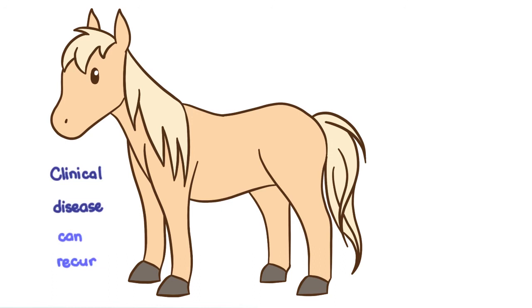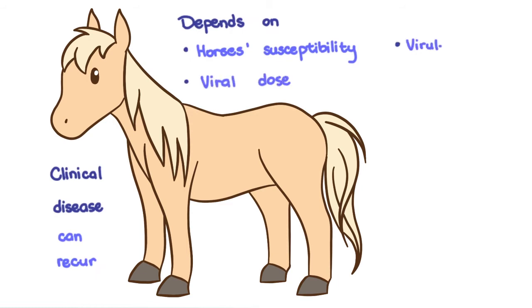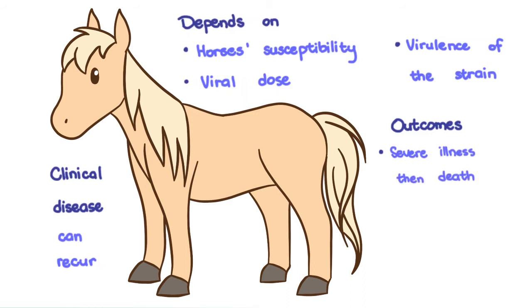The disease doesn't present the same way in all horses — it depends on the horse's susceptibility, the viral dose, and the virulence of the virus strain. Some horses are unable to control the initial viral infection and become acutely and severely ill and die. Some may get sick initially and have recurring episodes of on-and-off illness throughout their lives. Others may get infected, get a little sick, and then become asymptomatic carriers of equine infectious anemia.